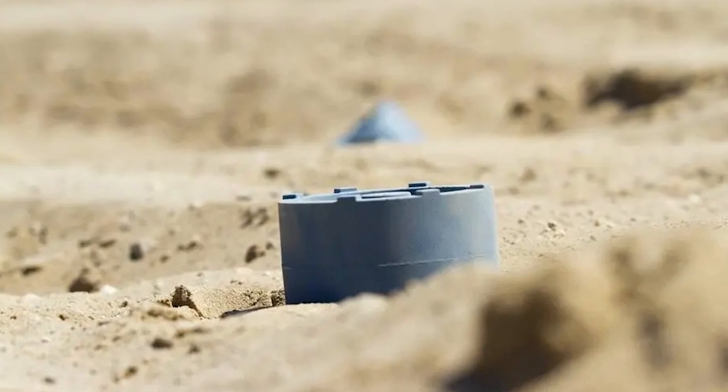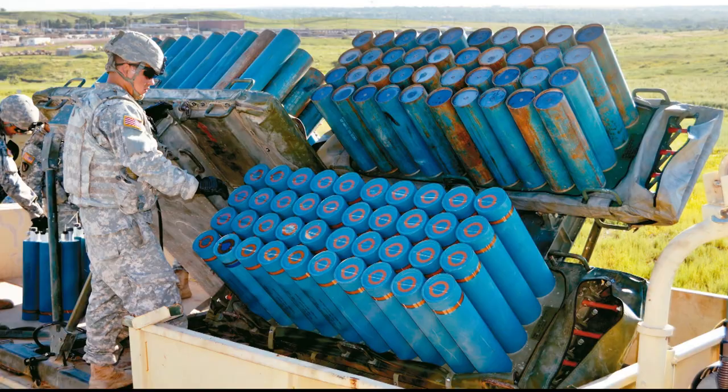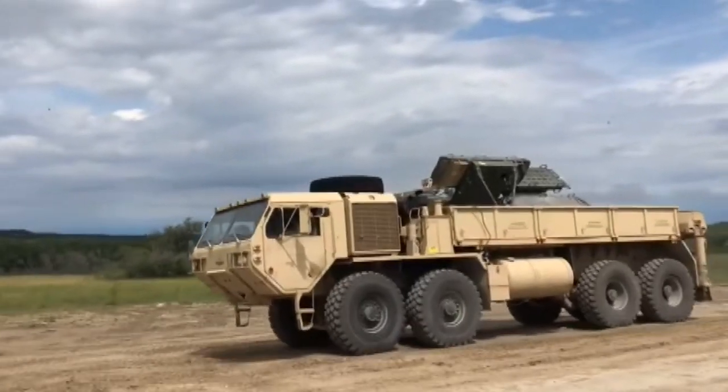These new systems are set to arrive by 2029. They'll add another layer to the country's defenses — one that Taiwan hopes never needs to be tested. Reporting by Yixin Chen and Jaime Ocon for Taiwan Plus.